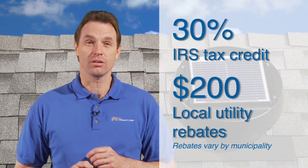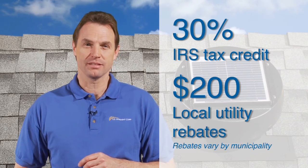The solar-powered attic fan not only pays for itself with savings on your energy bill, it also qualifies for a 30% IRS tax credit and up to $200 in local utility rebates.